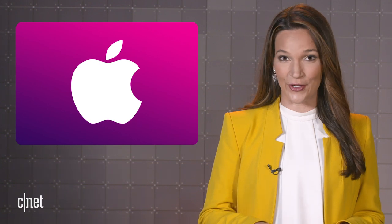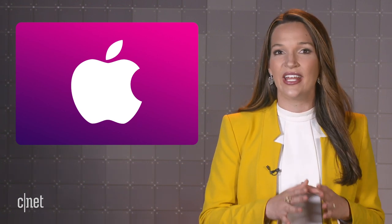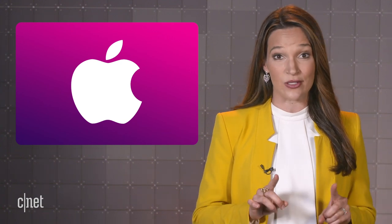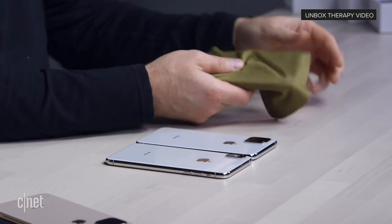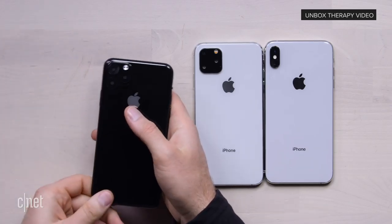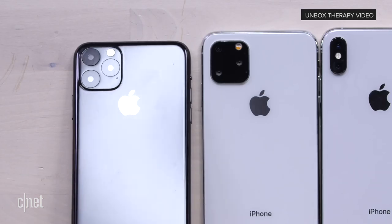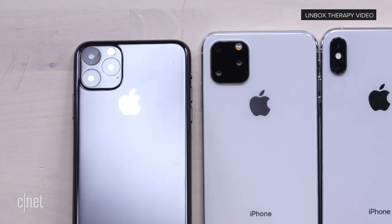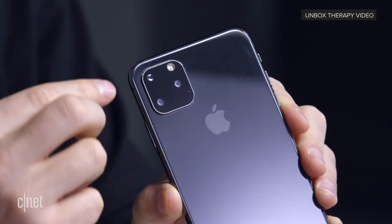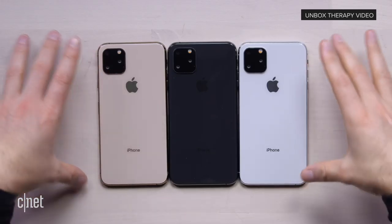As we inch closer and closer to Apple's next launch event, we're getting even more realistic renders for the next batch of iPhones. This week, Louis Hilsenteger, aka Unbox Therapy, got his hands on what he claims is a more accurate representation of what that iPhone 11 would look like. It may not be a working model, but it looks a lot more realistic than those 3D mockups we'd seen floating around before.